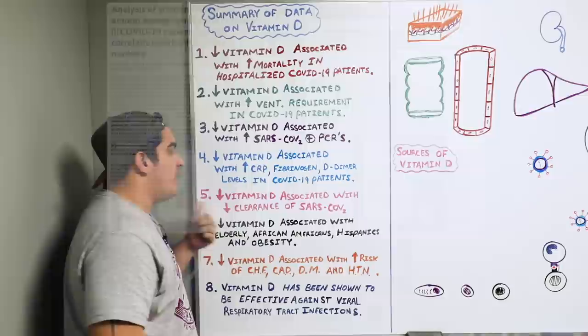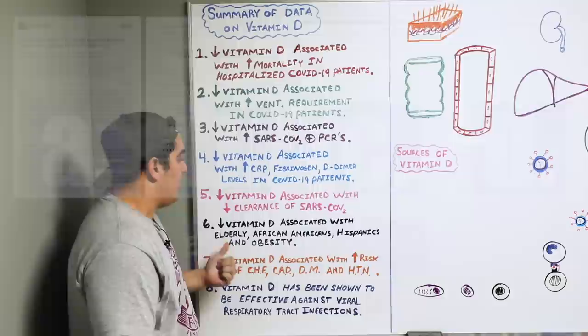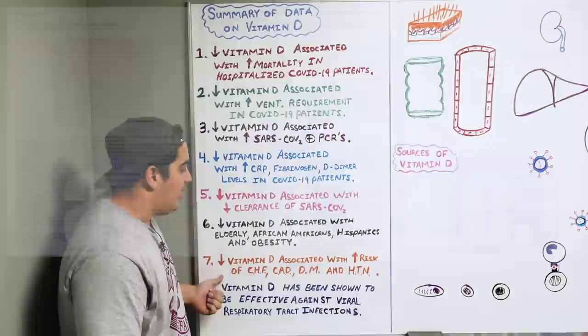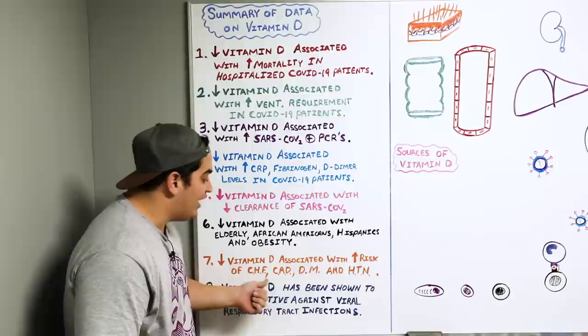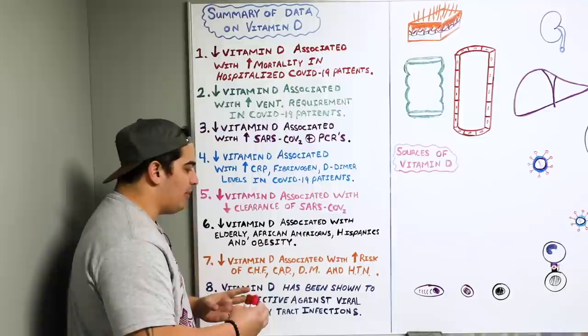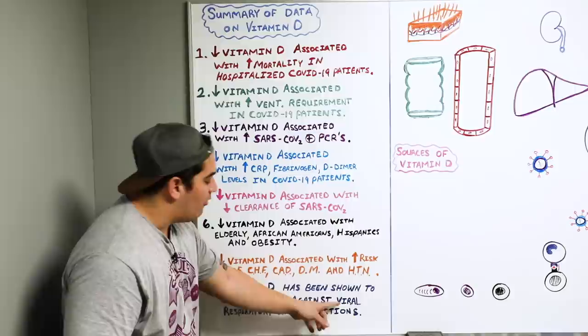Something I found really interesting in one of the articles is that lower vitamin D levels are associated with elevated CRP, fibrinogen, and D-dimer levels in COVID-19 patients. These are all acute phase reactive proteins associated with massive inflammation and cytokine storm. We also see that low vitamin D levels are associated with a decreased clearance of the SARS-CoV-2 virus, and they are particularly common in elderly, African-American, Hispanic, and obese individuals or those with metabolic syndrome conditions.